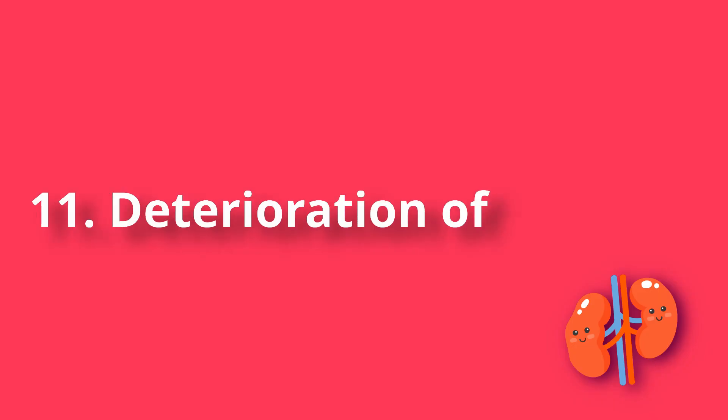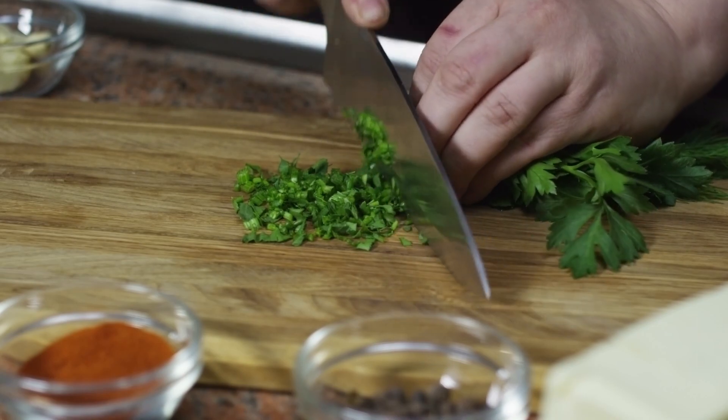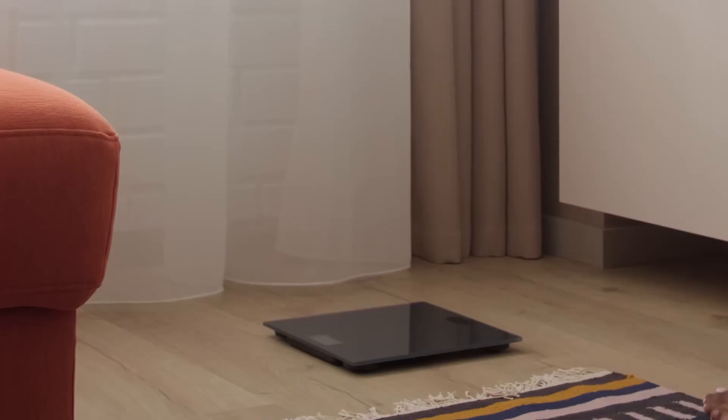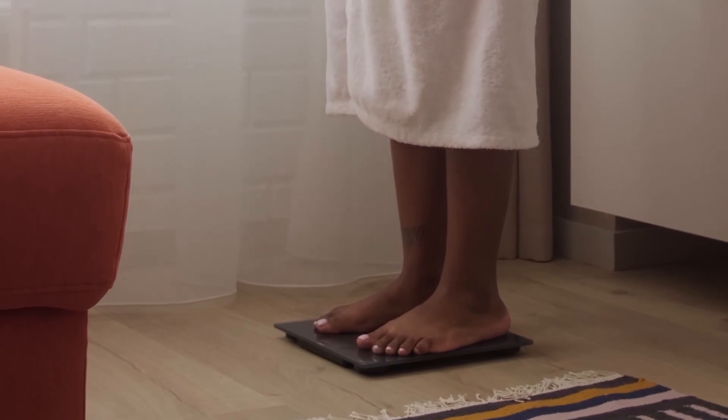Number 11: Deterioration of appetite. The body understands that it becomes more difficult to excrete decomposition products and moisture, so it reduces the feeling of hunger and thirst. It is not uncommon for patients with kidney disease to lose weight noticeably.